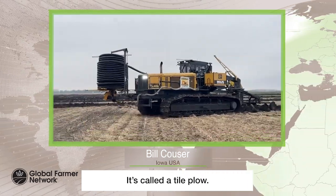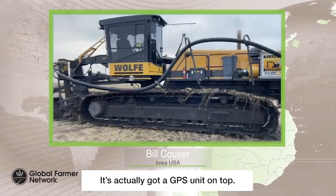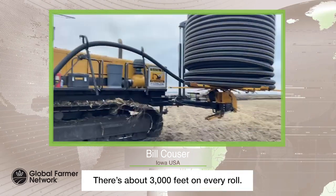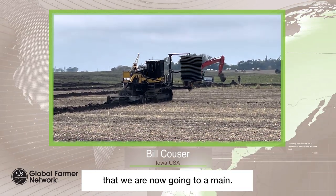This is the machine. It's called a tile plow. It's actually got a GPS unit on top. It's about 3,000 feet on every roll. And this is a four-inch that we're now going to a main.